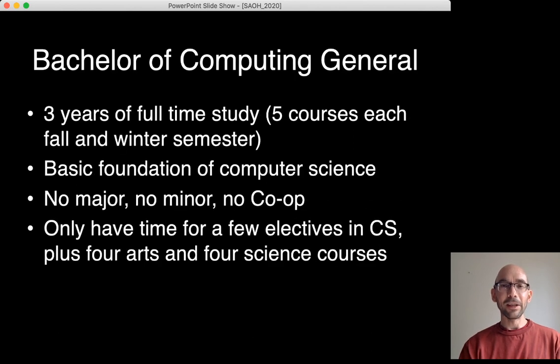The Bachelor of Computing General Degree is three years of full-time study, assuming five courses are taken each fall and winter semester. It gives students a basic foundation in computer science. It's quick — there is no major, no minor, no co-op. Students only have time for a few electives in computer science, plus four arts and four science courses, but they do complete the core courses in computer science.